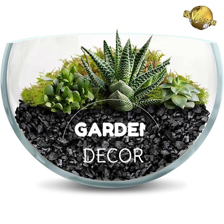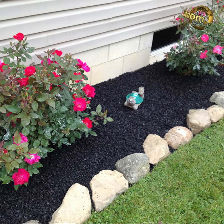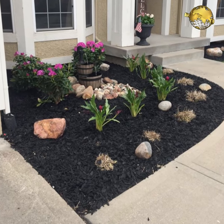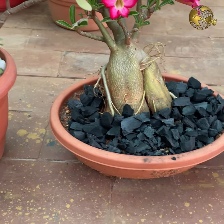At number 8: Garden decor. Using a layer of small pieces of charcoal as mulch, especially around light-colored plants, is a nice and unique way to create a different look in your garden.